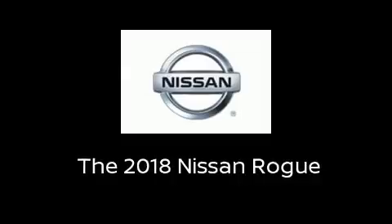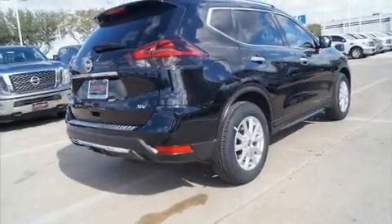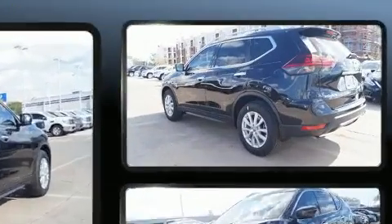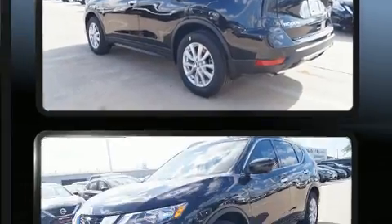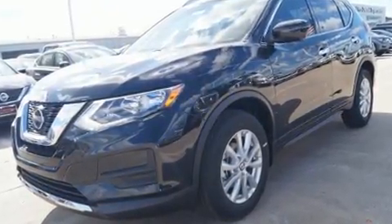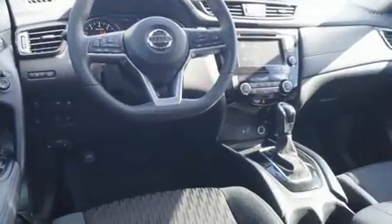Experience driving perfection in the 2018 Nissan Rogue. Under the hood you'll find a four-cylinder engine with more than 170 horsepower, and for added security, dynamic stability control supplements the drivetrain.